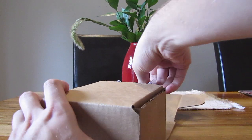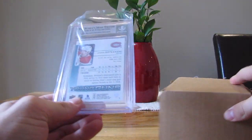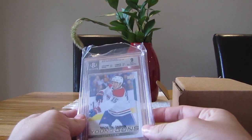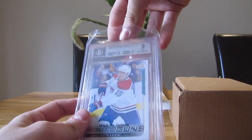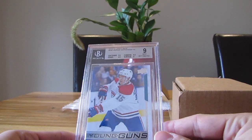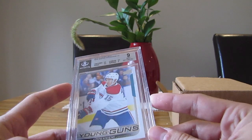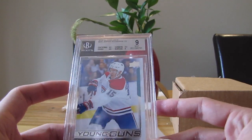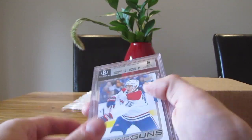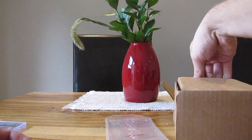Let's start with our first card — it's a Kotkaniemi Young Guns, and we have a nine. We got a nine for Jesperi Kotkaniemi. So 9.5 for centering, edges 9.5, surface 9 — which was not good, I should have checked it better. Corners 8.5, also really terrible. A nine — not super good. Let's see if we get some more luck with the next ones.